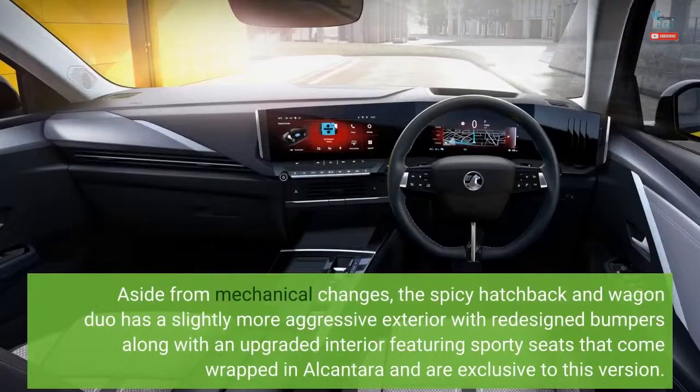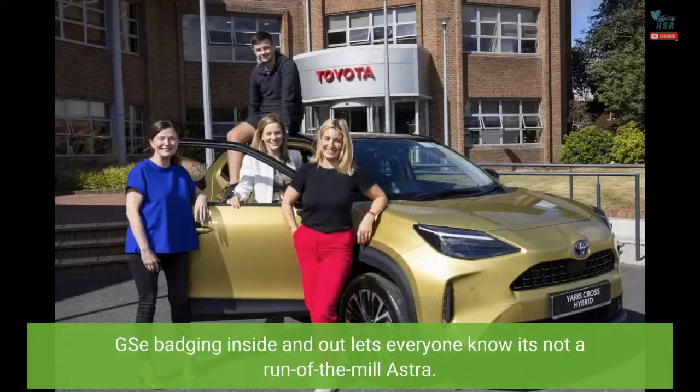Aside from mechanical changes, the spicy hatchback and wagon duo has a slightly more aggressive exterior with redesigned bumpers, along with an upgraded interior featuring sporty seats wrapped in Alcantara that are exclusive to this version. GSE badging inside and out lets everyone know it's not a run-of-the-mill Astra.